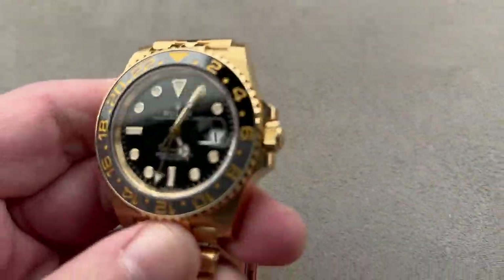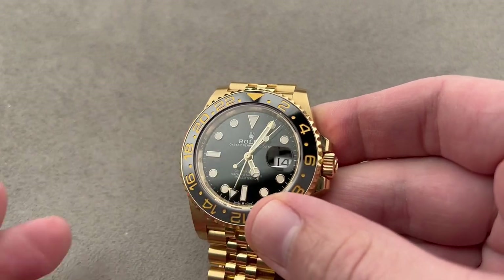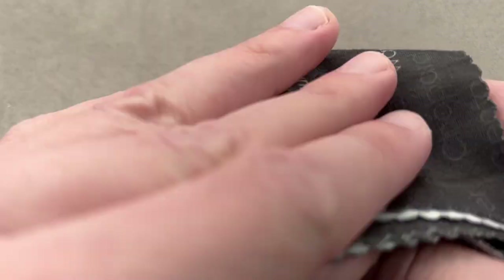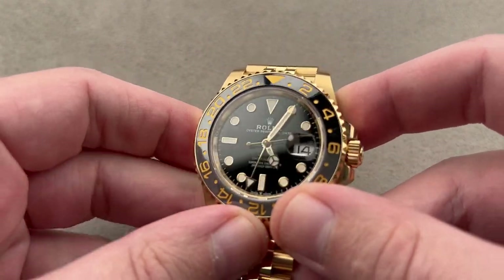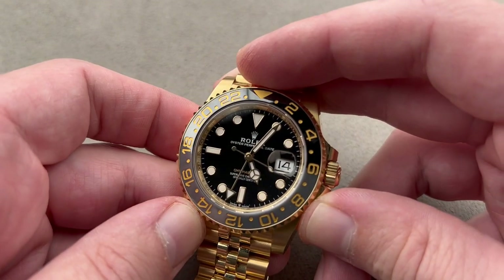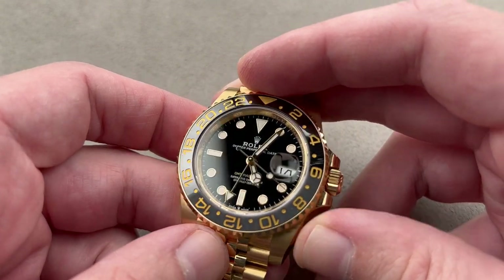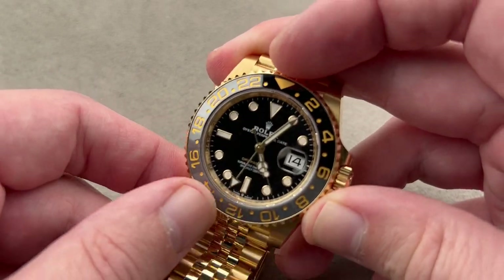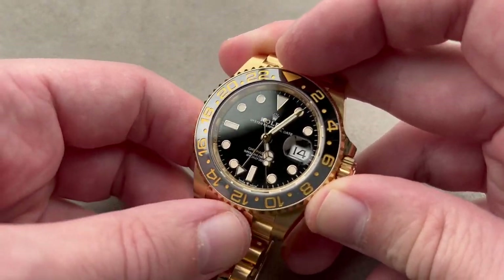Jumping straight in, here's a 2023 launch from Rolex. Rolex has been making a lot of noise in the last 48 hours concerning its new retailer arrangement — it owns Bucherer. Today we're talking about a watch that's new for 2023 because it's the first of the 126 generation of the GMT Master II to feature this yellow gold combo with the combination of ghosted and black bezel.